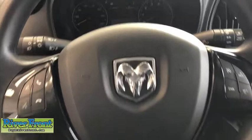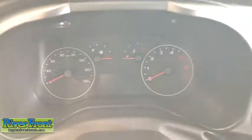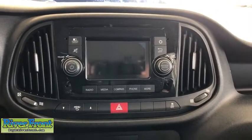Brake assist, front bucket seats, driver vanity mirror, front reading lamps, tilt steering wheel, passenger vanity mirror, engine block heater, speed control, four-piece floor mat set, and low tire pressure warning.